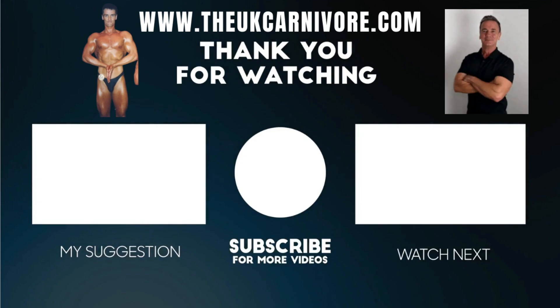Thank you for watching this video, I appreciate it. Please remember to subscribe and hit the like button, as long as you like it. As you know, I'm now on YouTube, also on Odyssey and on Rumble, so you can pick which platform you'd like to watch these videos on. Thank you for your continued support.